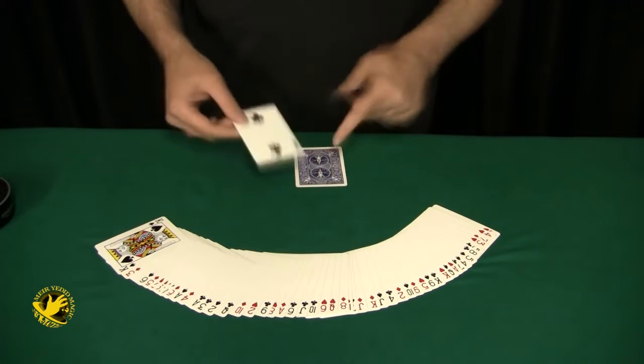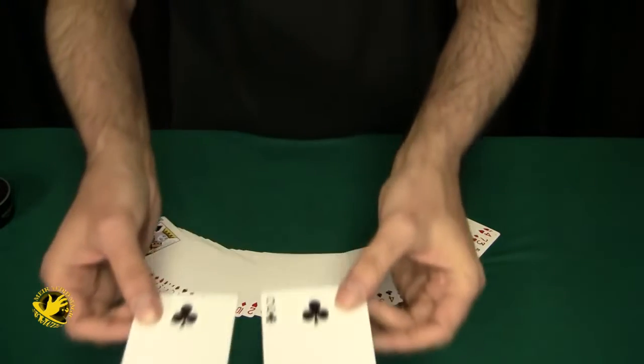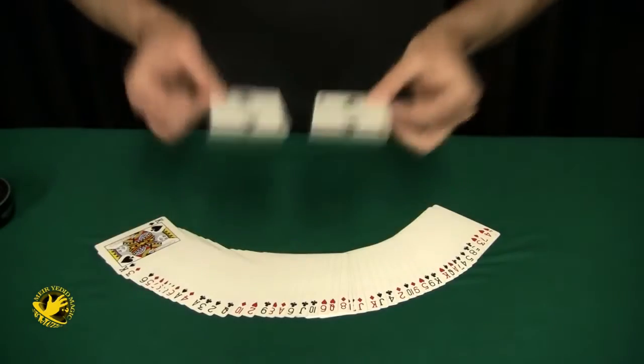Now of course if these two match it would be incredible, so let's take a look. A perfect match — both being the Two of Clubs.